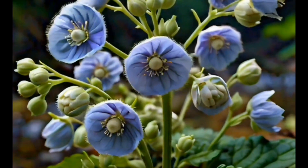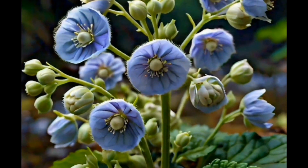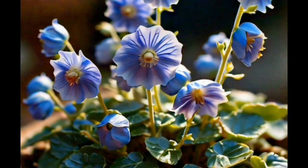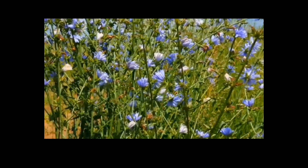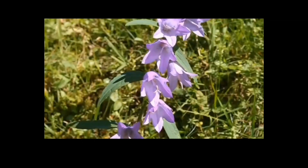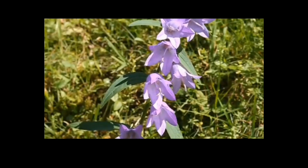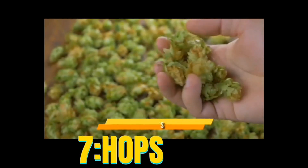Skullcap contains compounds called baicalin and wogonoside, which have antioxidant and anti-inflammatory properties. Skullcap extracts have been found to reduce stress and promote relaxation, thus improving sleep quality. Number seven: Hops. Hops are the female flowers of the hop plant and have been traditionally used in brewing.